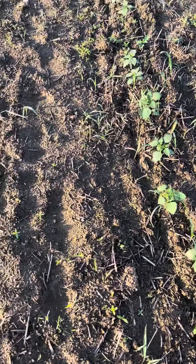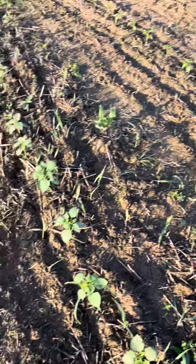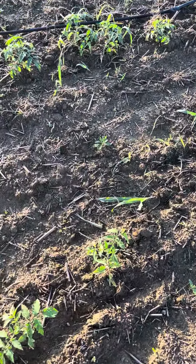Good evening — it's been a little while since I've done a video. I came out here this evening to check this section of my field, where we are planting our summer vegetables.